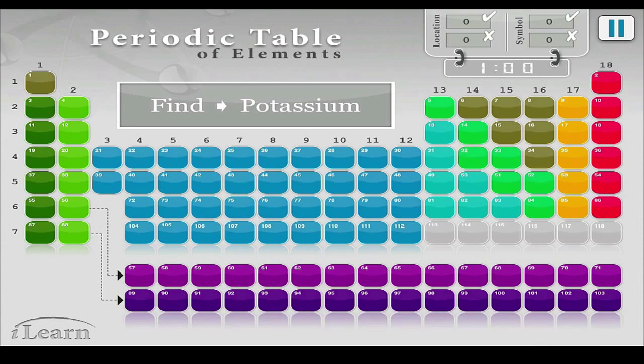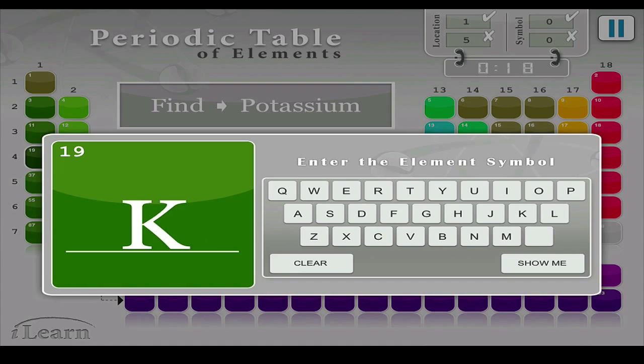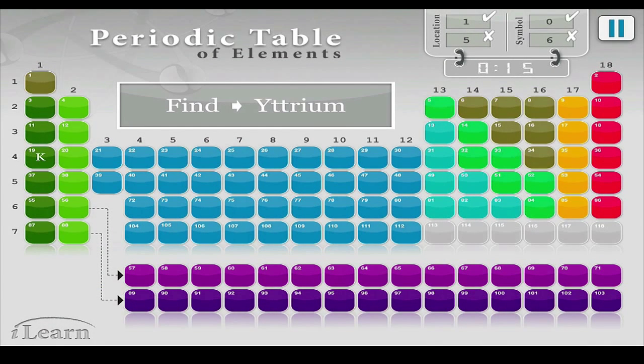You have one minute to find the location and name the symbol of the element. For example, you have one minute to find potassium. If you click on the wrong one, it'll get lighter and the correct symbol will come up. After you click five wrong elements, it'll show you the answer. Then you just enter the element symbol — if you can't guess it, all you can do is push show me, and you'll get a new one.